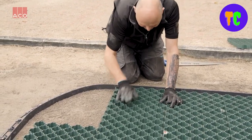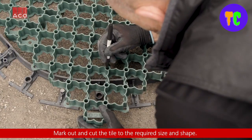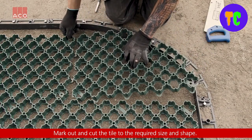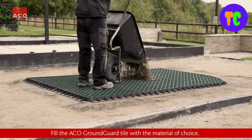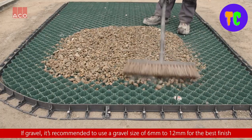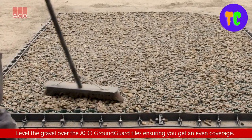Applications include driveways, pathways, caravan sites, parking areas, and access roads. When correctly fitted, one pallet covers approximately 20 square meters. The tiles interlock with clipped-together fixings, and if you're installing against irregular edging, you can cut the tiles to create a neat and tidy finish.